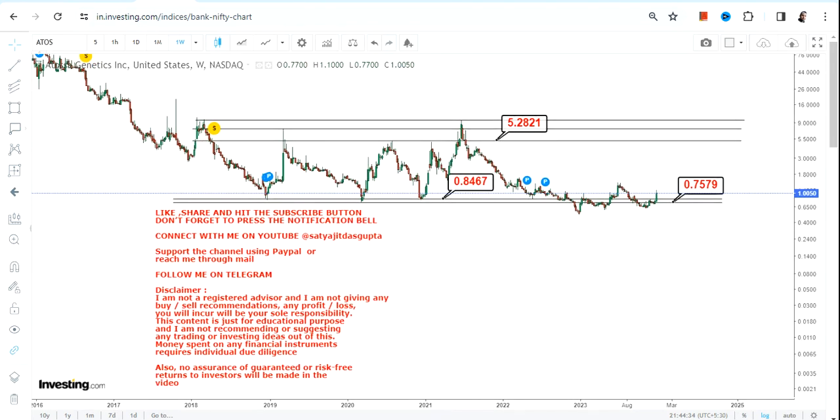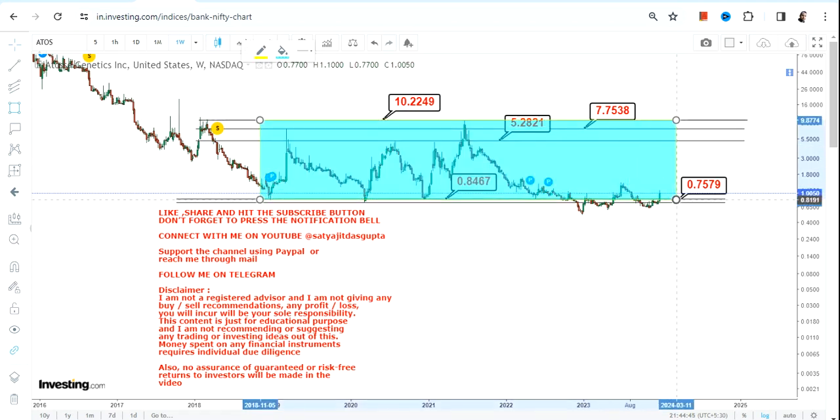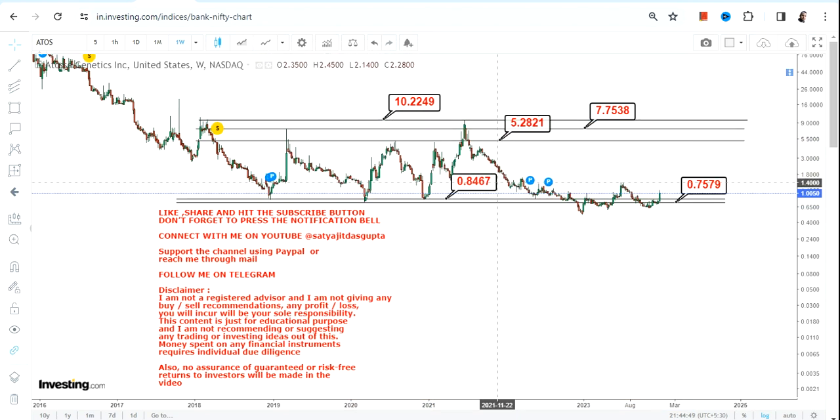...what we can see is a swing that starts with 5.28. We have 7.75, and then the stock can stretch up to $10. So this is the range which one should focus on right now. This is what one should look at moving forward as far as the trading upswing that has already started. So if the stock sustains above 0.84, what we have on the upside is 5.28, 7.75, and 10.3.